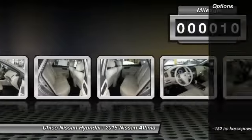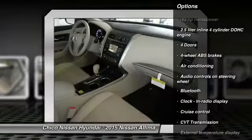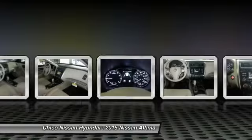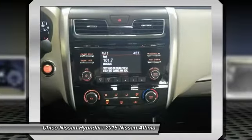Here are some of this vehicle's great options: traction control, Bluetooth, air conditioning, front wheel drive, cruise control, passenger airbag, remote power door locks, power windows, trip computer, tachometer.